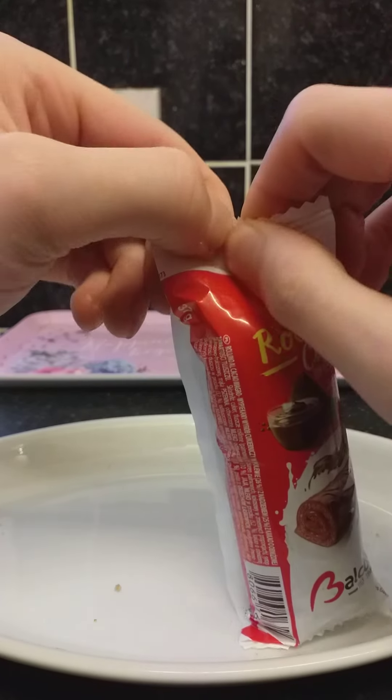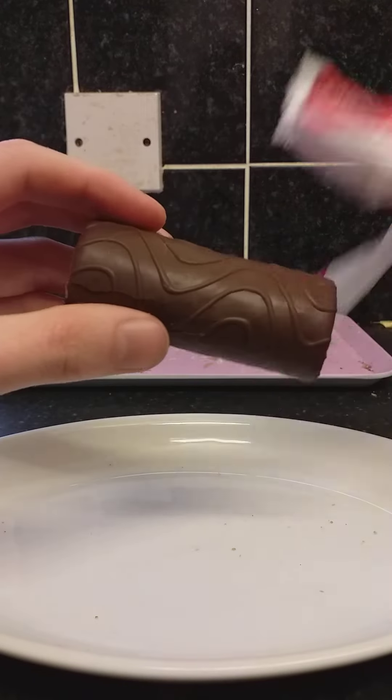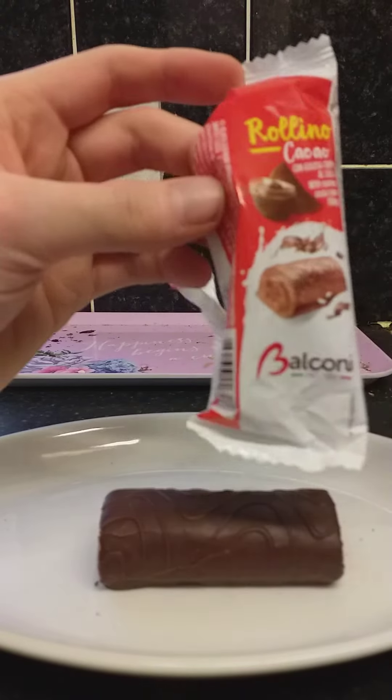I'm going to open it for you guys. I need to keep the packet because I need to remember the name of them — I can put it in the video.